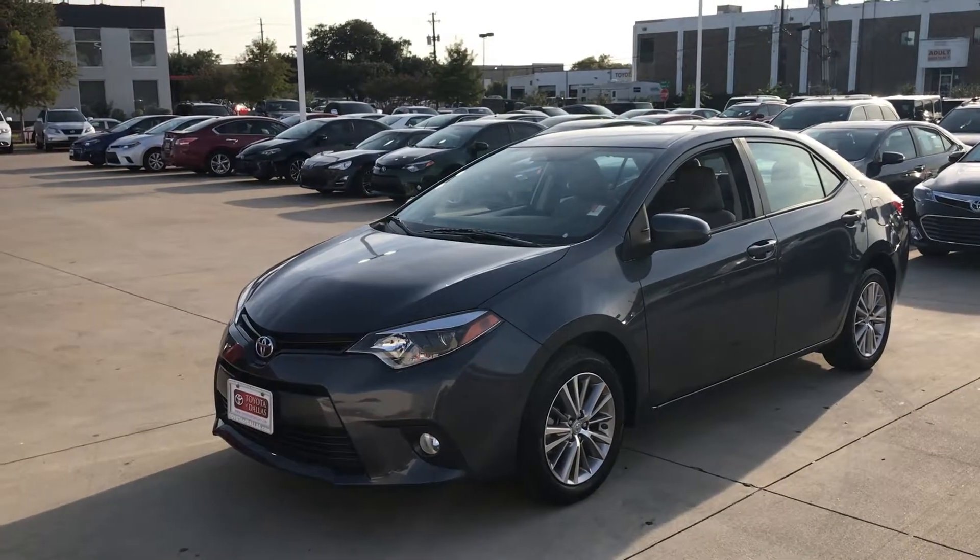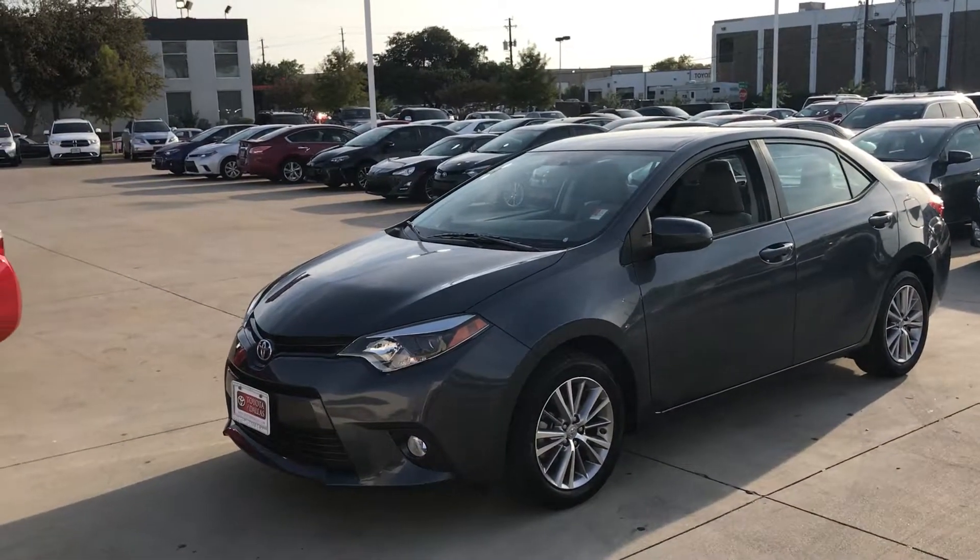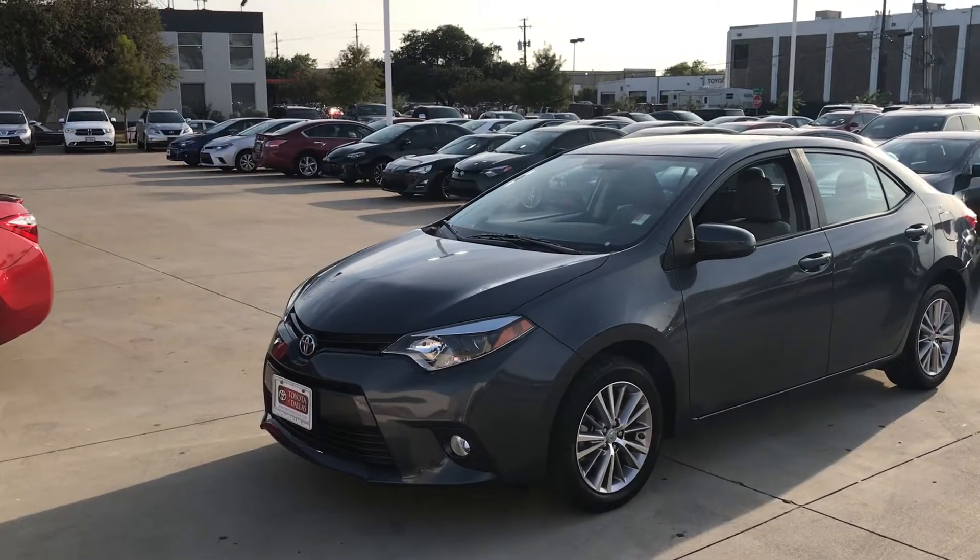Good afternoon, this is Bert Flores with Toyota Dallas, just following up with you. You inquired about this 2016 Toyota Corolla. I just want to do a quick little video so you know the vehicle is here and available.